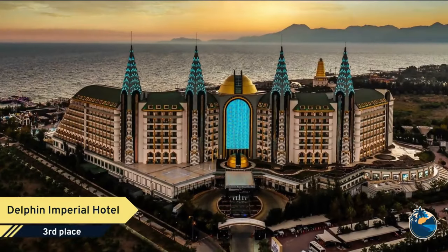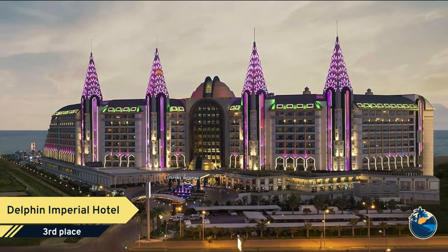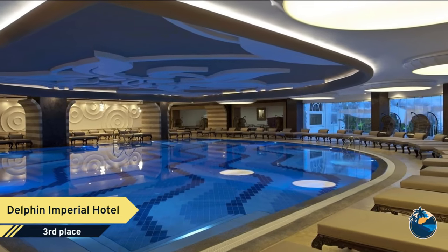Number 3. Delphin Imperial Hotel Lara, Antalya. Staying at Delphin Imperial Hotel makes you feel that you are at home just by the magnificent shore of the Mediterranean Sea, Lara Beach. From our facility, transportation to shopping centers and sightseeing is pretty much easy.